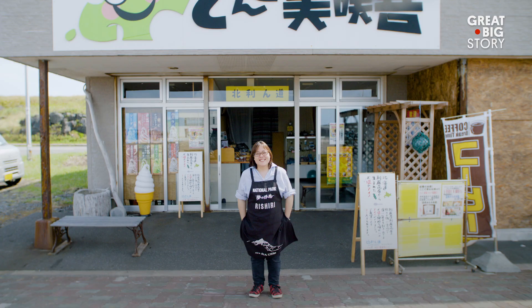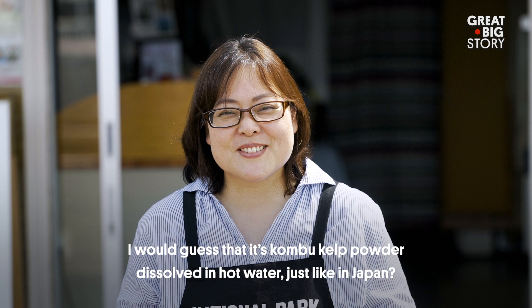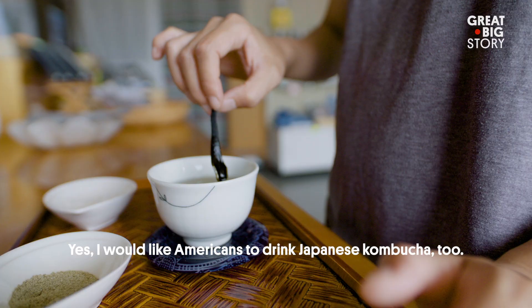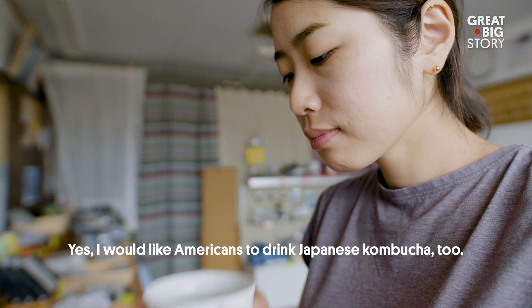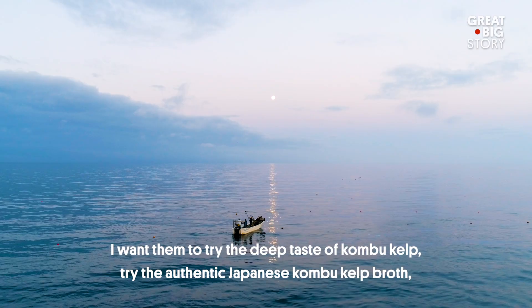I have to ask — do you know about American kombucha? Can you guess what it's like? In Japan, kombucha means something very different. But do you have any words for those seeking real kombucha? So many Americans — please, try the Japanese kombucha. I like the kombucha made from Japanese kombu. It's delicious. I want everyone to enjoy the Japanese kombucha.